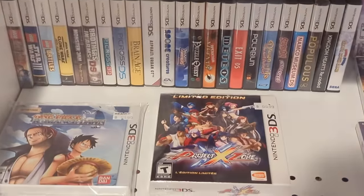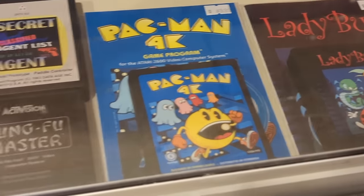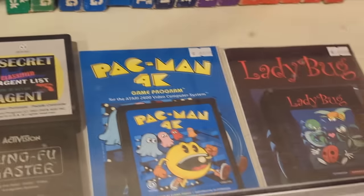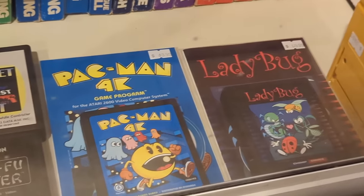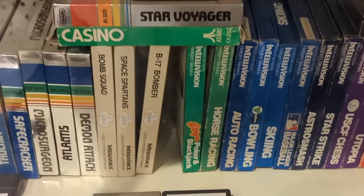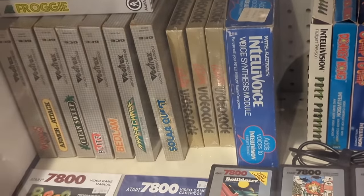A couple of CIB games too. Got the DS down the way. Over here — Secret Tunnel Runner, Ladybug, Pac-Man 4K. That's interesting. Oh, I love Starboy here. Micro Surgeon — nice. And a few more games down the way too.